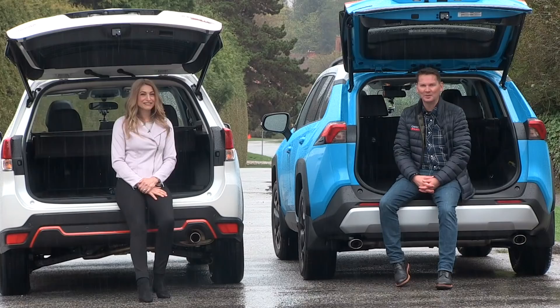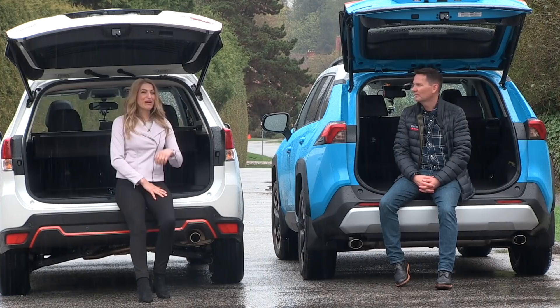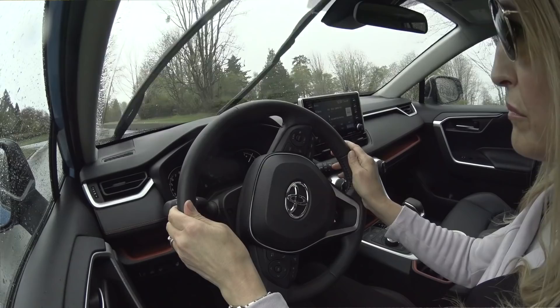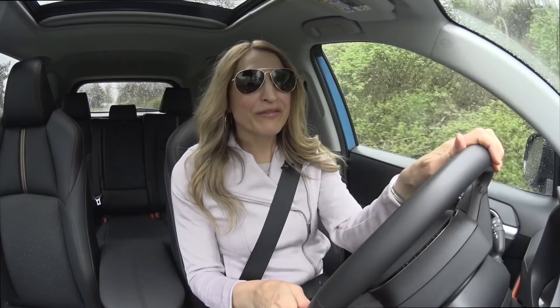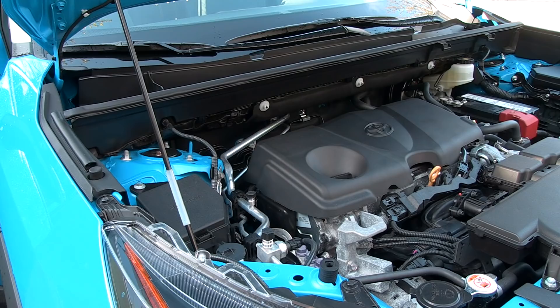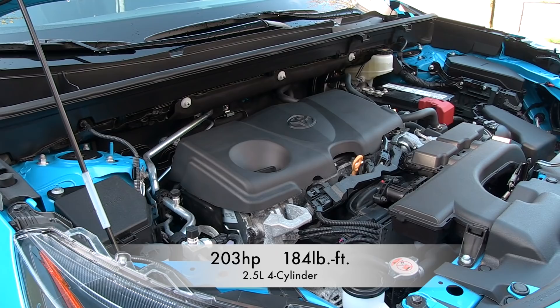So which one do you want to drive first? I'll take the RAV4 Trail — because it's blue, it's my favorite color. The Toyota RAV4 Trail has a 2.5-liter four-cylinder engine, 203 horsepower and 184 pound-feet of torque.